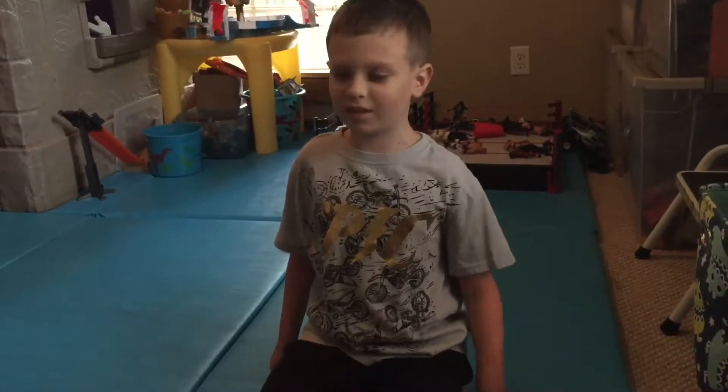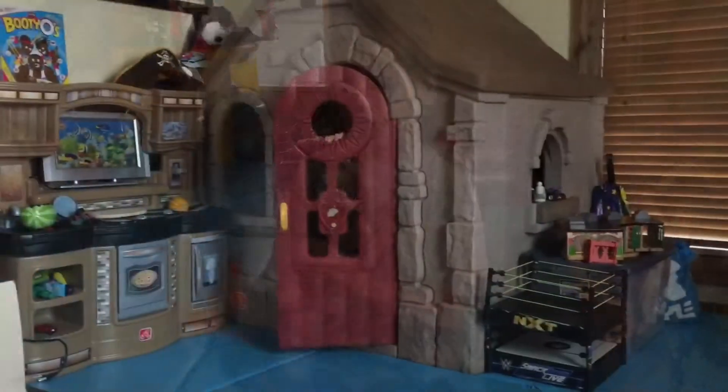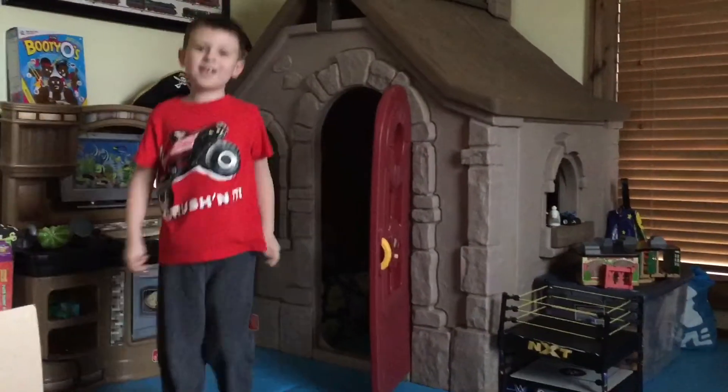Hey everyone! Welcome to Liam's Toy Time! A special shout out to Grandma Carol for sending these two trucks.